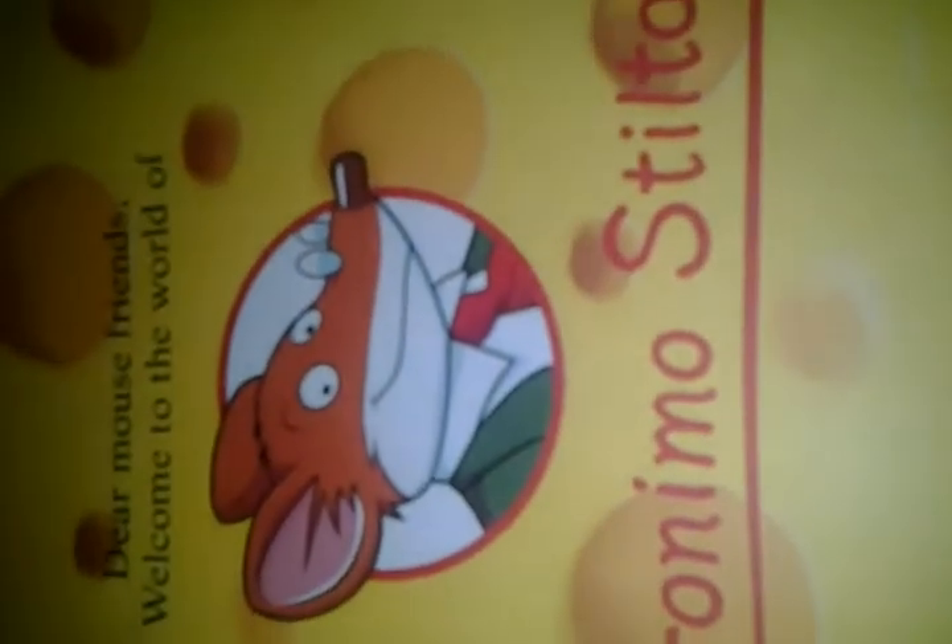It's from Scholastic. Dear mouse friends, welcome to the world of Geronimo Stilton. This is the Rodent's Gazette. Everybody's in a hurry — here's Pandora and Trap, Benjamin. The characters are Geronimo Stilton, Thea Stilton, Drath Stilton, and finally Benjamin Stilton.